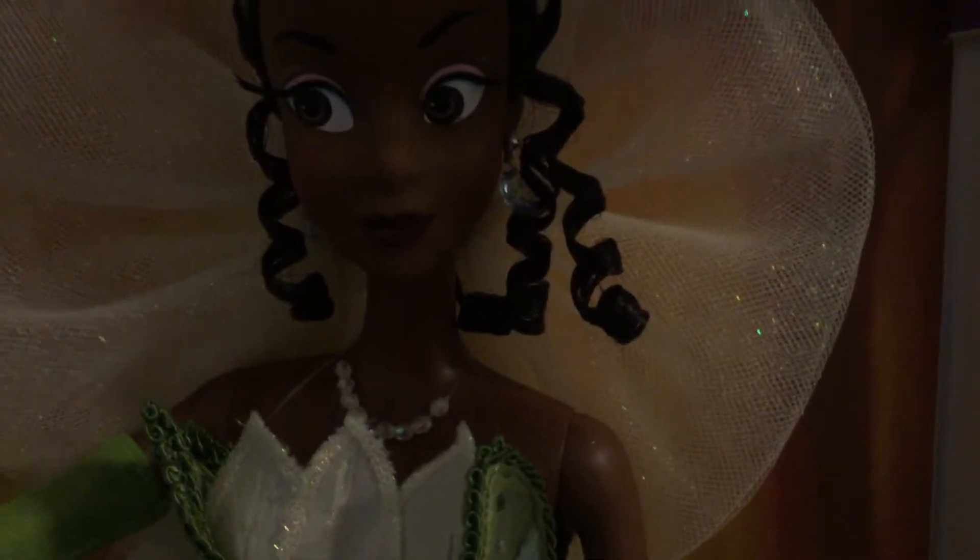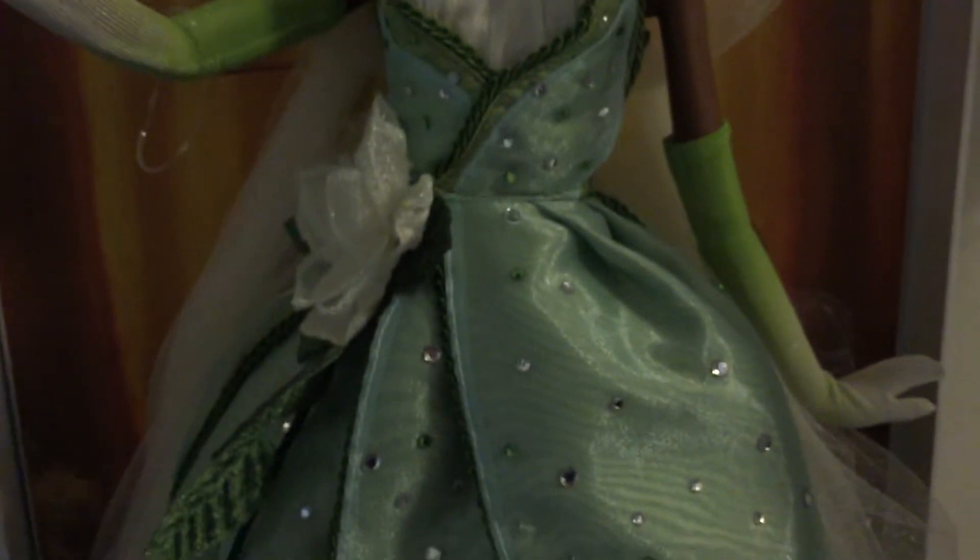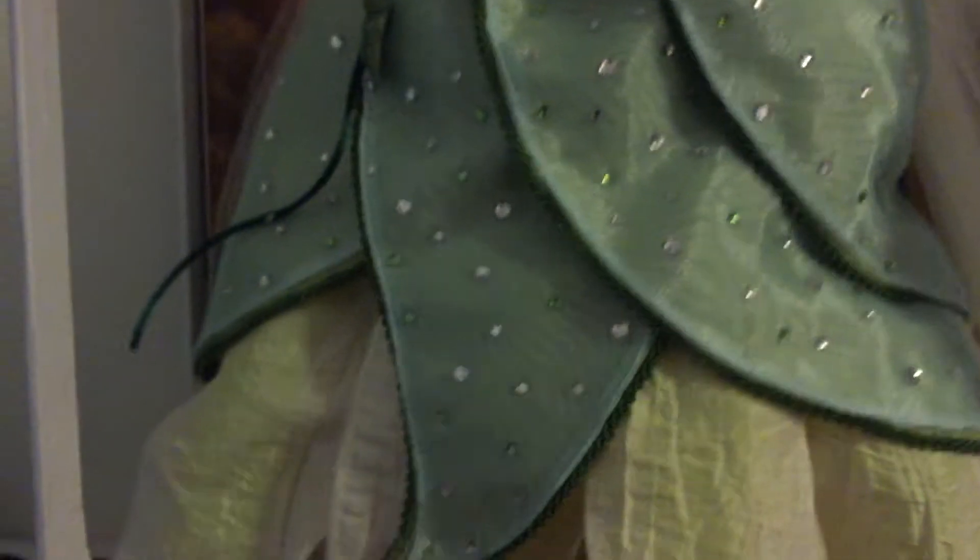She has earrings that are really gorgeous, and this necklace here. Just the beading — it's gorgeous. I love it. And the gradient of her gloves. Oh my gosh, I waited so long for this doll.